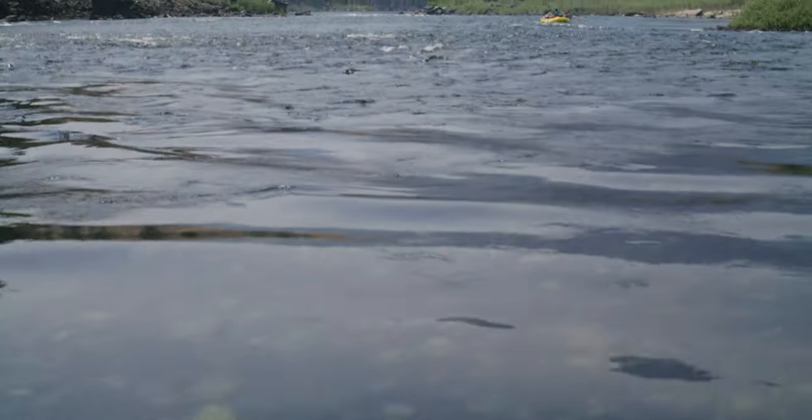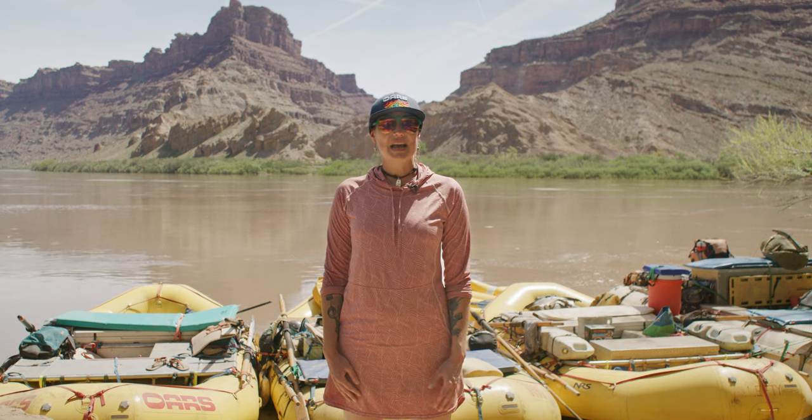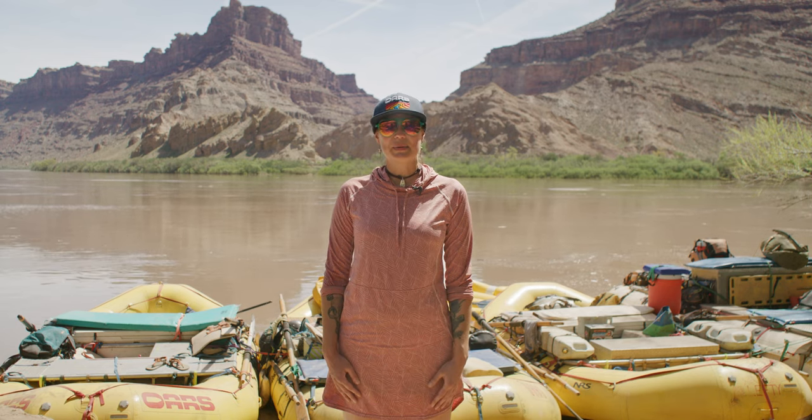Even in shallow water, the river is powerful enough to knock you down, at which point your trapped foot could keep you underwater and cause you to drown. Always keep your feet up and away from the river bottom when you're swimming in the river.